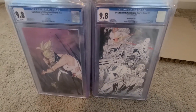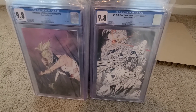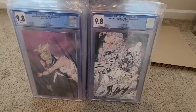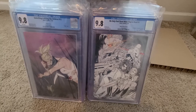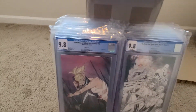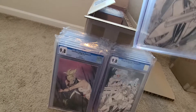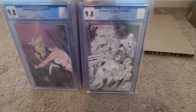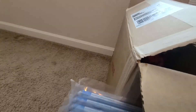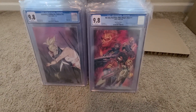We Only Find Them When They're Dead is another guilty pleasure of mine. This is the John Boy Myers set — a three-book set put out by 616 Comics of the first issue. I think they were limited to 500 for the color, 250 for the black and white, and 100 for the color splash, which is this one. There's the black and white and the color version — all 9.8. Excited to have those.